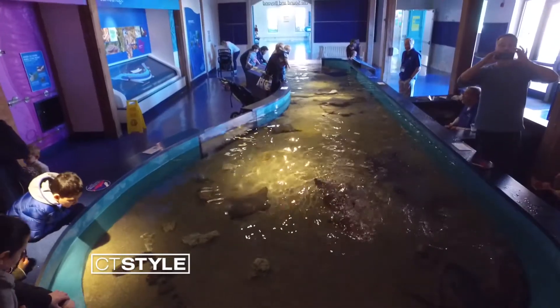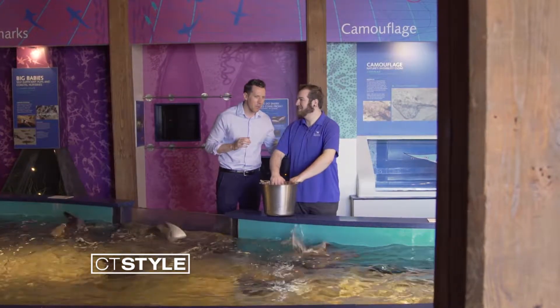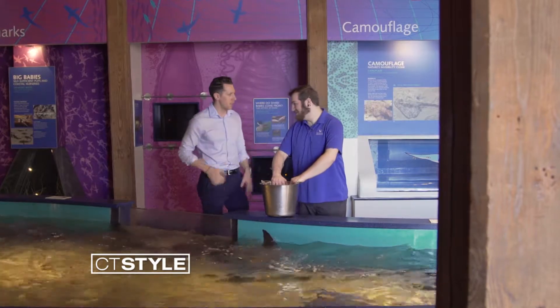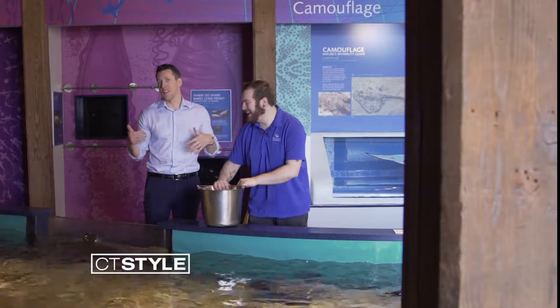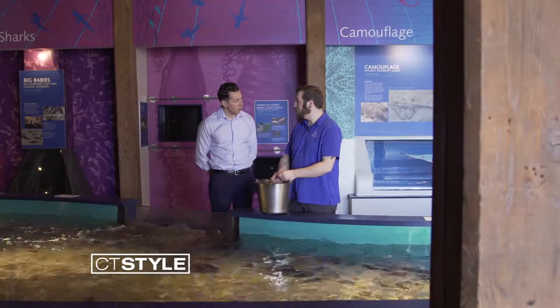You can even roll up your sleeves and feed the rays — and there are sharks in here too. Is this a safe thing to do? Yes, these are smaller sharks and they're pretty good with humans. They are an animal, but pretty good most days. We're feeding them a little bit of shrimp — it's restaurant grade, food that we would eat as well.